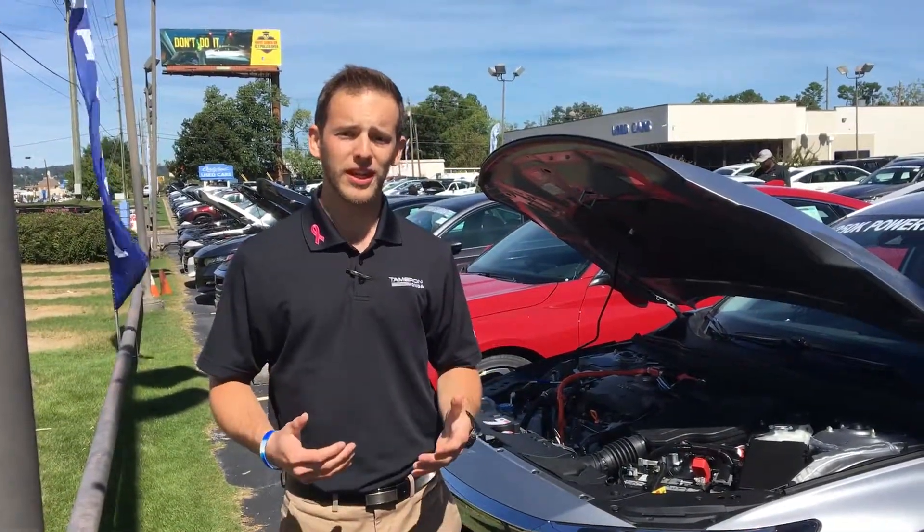Good afternoon, Hengar. My name is Dylan Luntzard. I'll be your perk spot auto buying specialist here at Tamron Honda. I just wanted to introduce myself as well as thank you for your online inquiry into the 2018 North American Car of the Year, the Honda Accord.